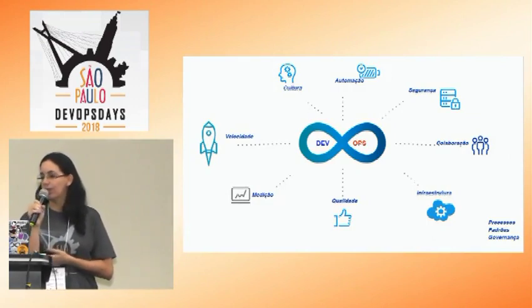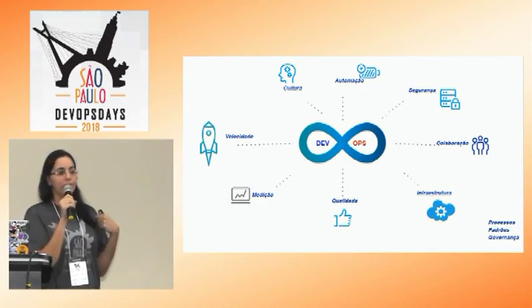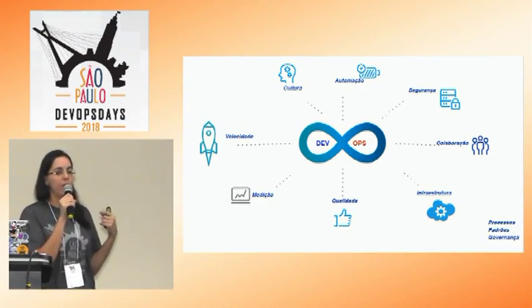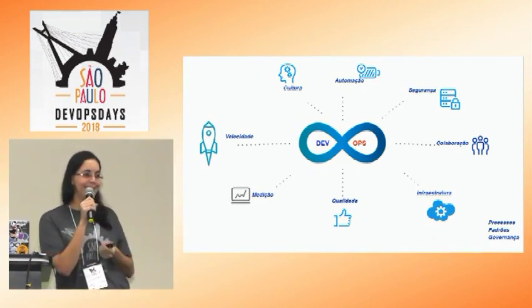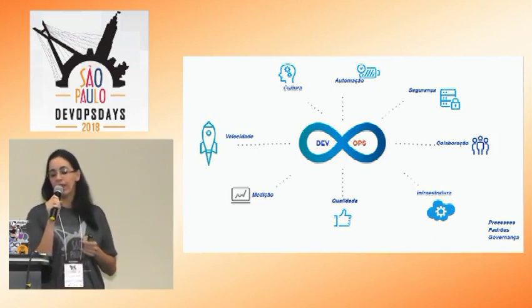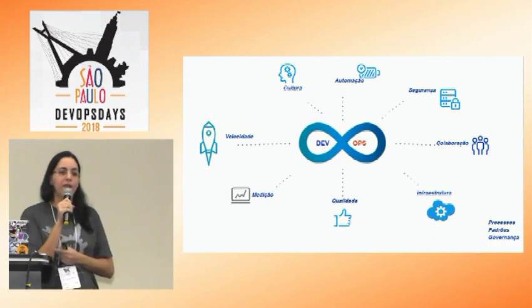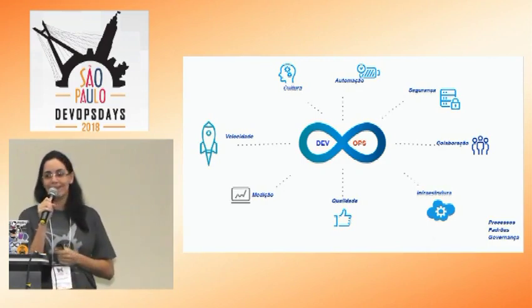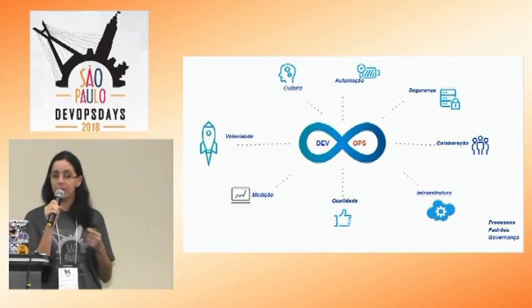Na apresentação anterior, o Gustavo falou muito da cultura. Normalmente, quando a gente fala DevOps, a gente pensa muito em ferramentas. Mas o DevOps vai muito além do que apenas ferramentas e muito além também do que cultura. Quando a gente fala da cultura, é uma mudança radical. Eu não consigo mudar a cultura da noite para o dia, principalmente na organização. É muito complicado. É uma mudança de mindset.